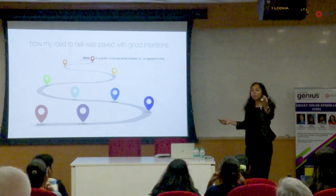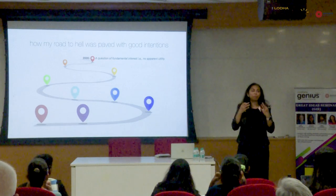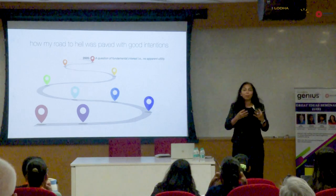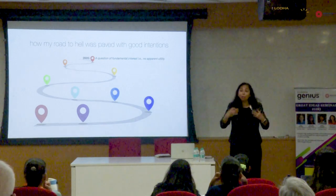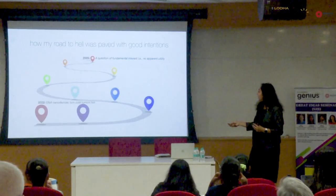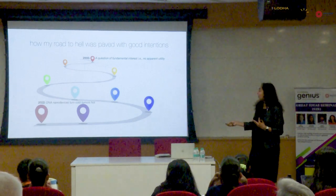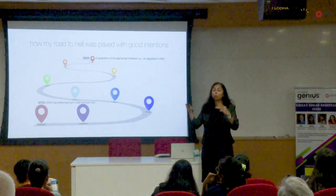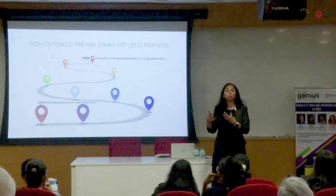When I started in his institute in 2005, I was asking a question that was a fundamental interest and had no sort of obviously practical application to anyone, even me. And so that technology has now turned — that simple question has now given rise to a technology that can turn what are called cold tumors into things which are hot. So let me just describe for you what a cold tumor is and what a hot tumor is.